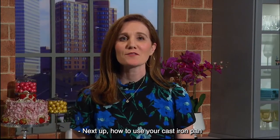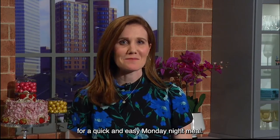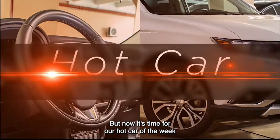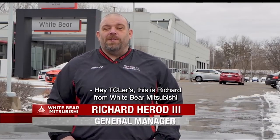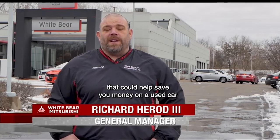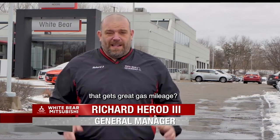Next up: how to use your cast iron pan for a quick and easy Monday night meal. But now it's time for our Hot Car of the Week with Richard over at White Bear Mitsubishi. Hey TCRs, this is Richard from White Bear Mitsubishi in the Bear Lot in Mounds View. Do you know we have two great stores that can help save you money on a used car that gets great gas mileage?